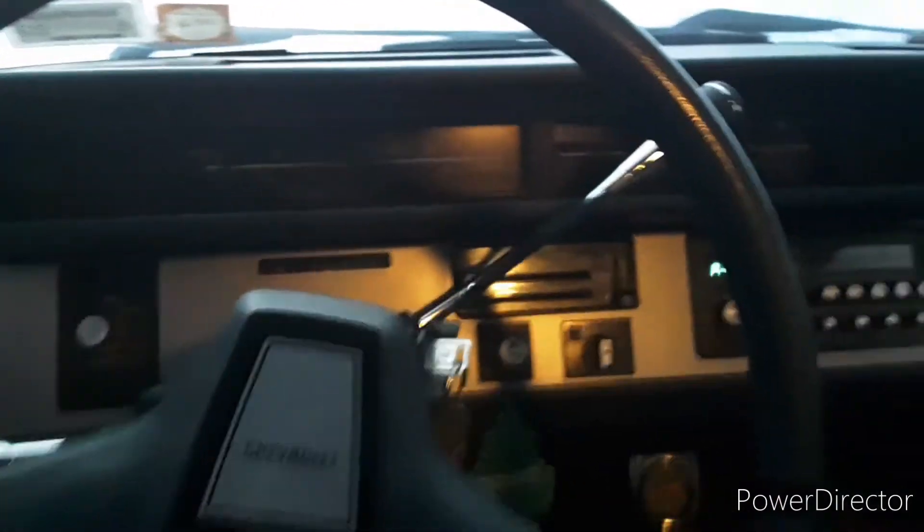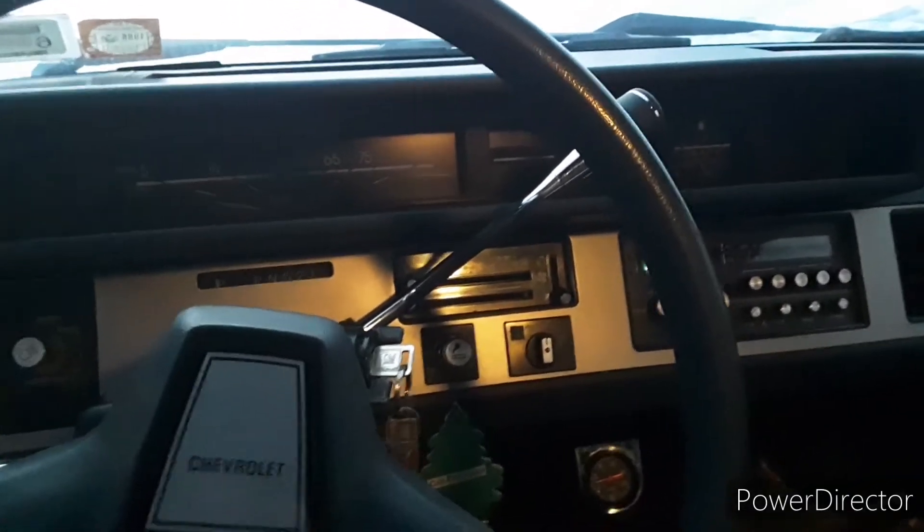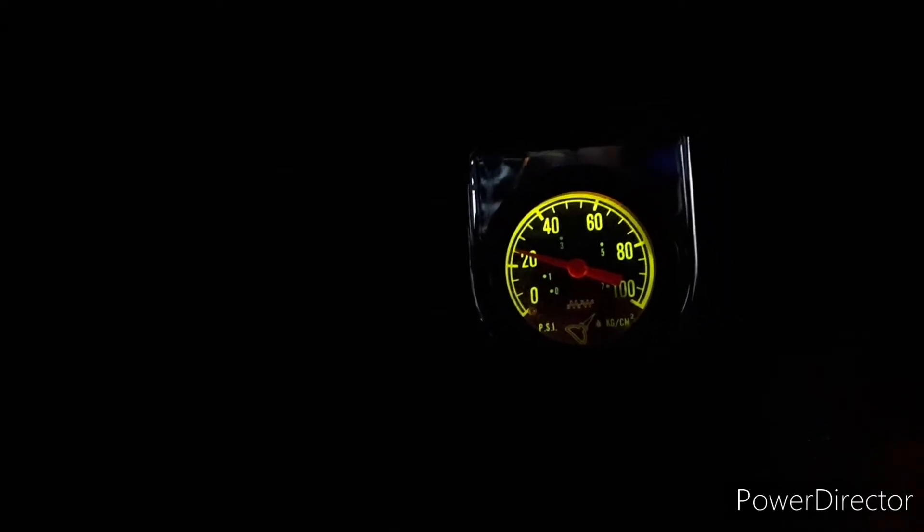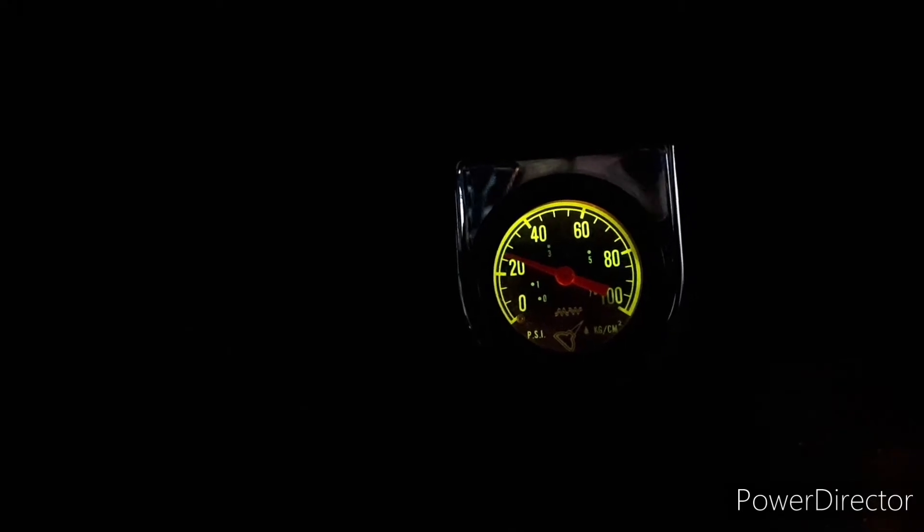2.8 carbureted — 1986, last year for the carburetor. We're slowly building some oil pressure with that nice and thick 10W40 in this engine.